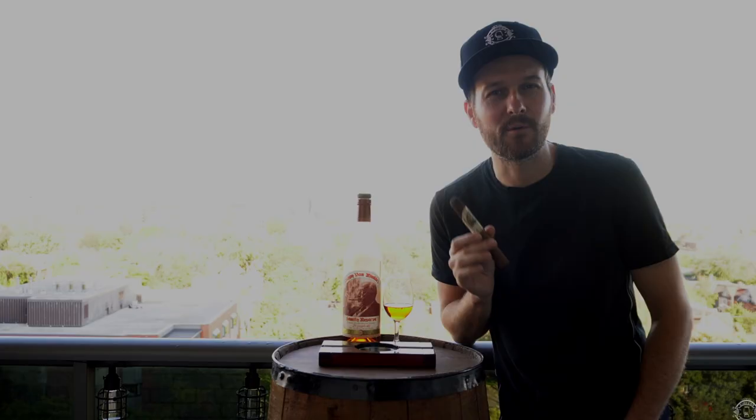I did one of these before with the Pappy Van Winkle cigar made by Drew Estate and the Pappy Van Winkle 15. And now, thanks to a very generous co-worker of mine, Mike, he was kind enough to give me a Buffalo Trace cigar and lend me his Buffalo Trace bourbon. So first, let's talk the bourbon.